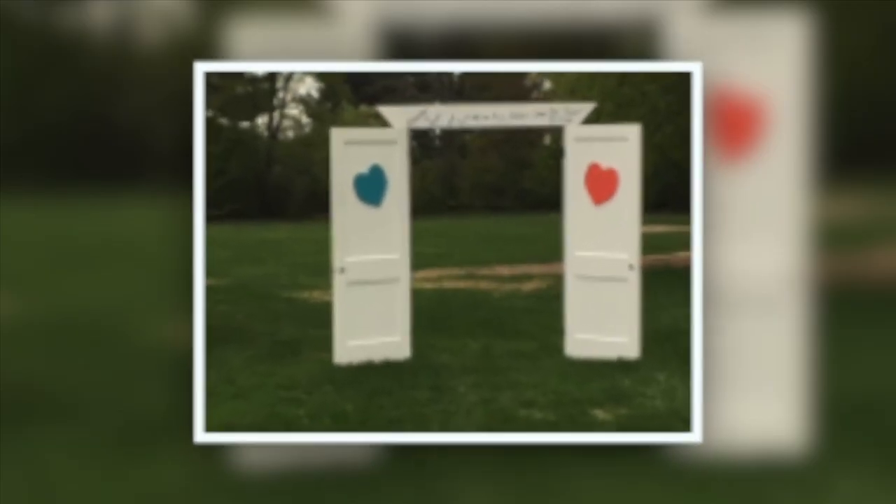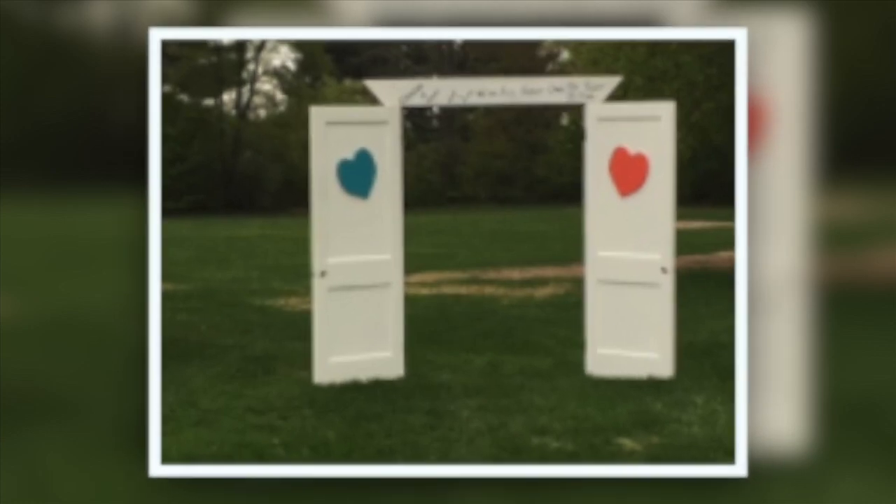A couple of weeks ago we had a bridal party that used birch trees and just hung white lights up against all of the columns, and it was stunning. I've seen it done so many different ways. When people say, 'how do you set it up?' I say, 'I'll give you a range of options, or you can make it your own.'